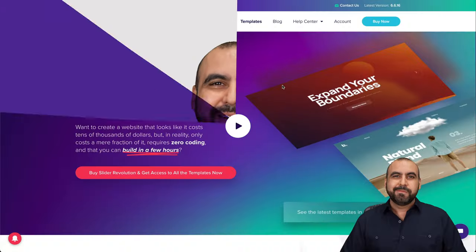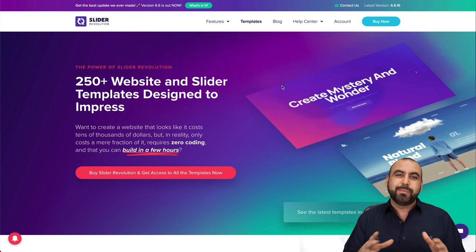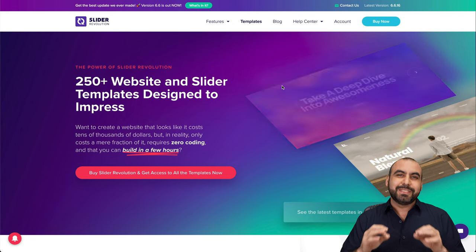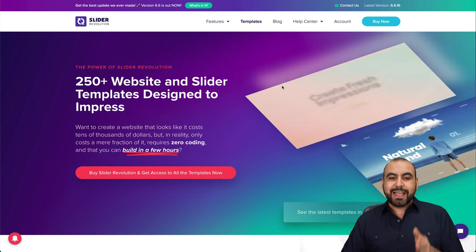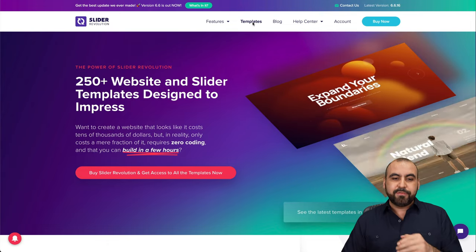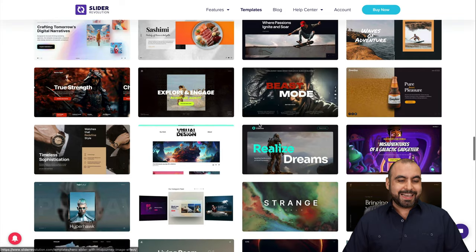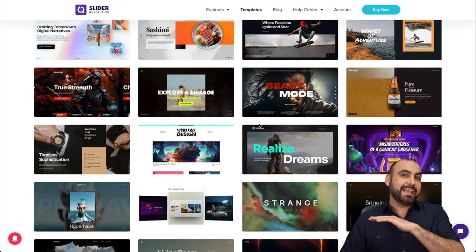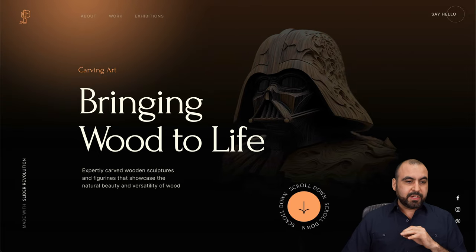This is going to make your viewers say 'wow' when they jump into your site and make them stay there. I recommend jumping into the link I provide in the description and going into the templates section of Slider Revolution. Scroll down and they have a bunch of templates — I can say that about 95% of these templates are amazing.